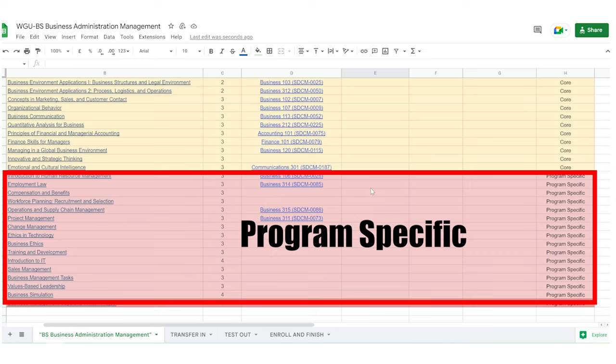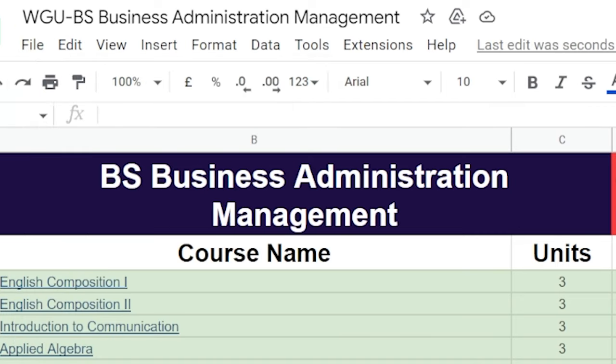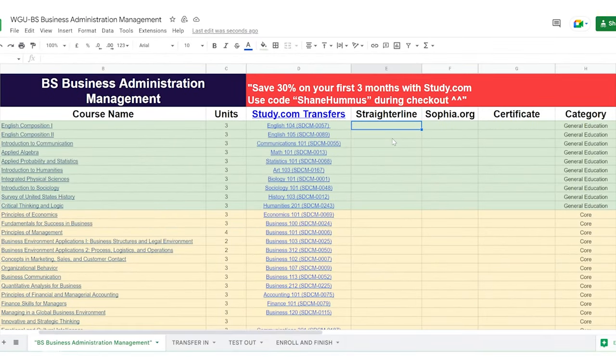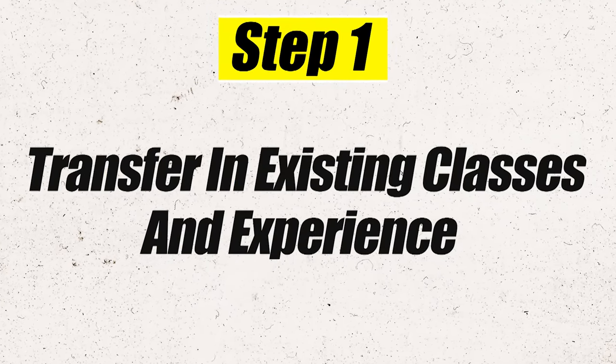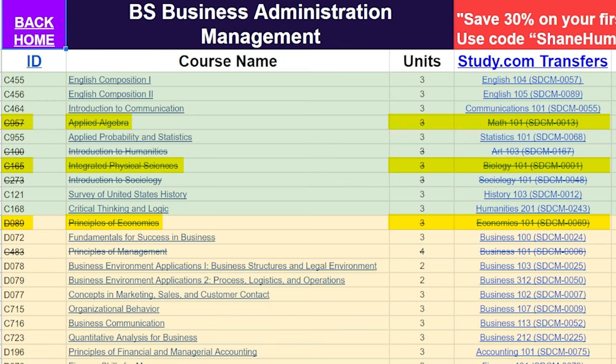If you want to do this exact process, just go to File and make a copy — you need a Gmail account and you'll be good to go. So let's do step one and transfer in our existing credits. Let's say you took AP Calculus in high school — that transfers in for Math 101. You also took AP Biology and AP Economics, and those transferred in. Then you took one semester at community college where you took art and sociology, and those transferred in as well. A lot of times people transfer in even more than that.